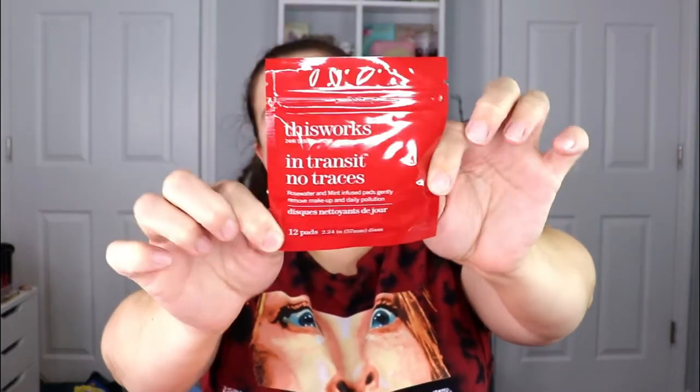The next item is from This Works — 24 Skin Solutions In Transit No Traces. This is a rose water and mint infused makeup remover pad set. I can never have too many makeup removers, especially when I'm in a hurry. I know wipes aren't ideal but sometimes you just need them, so these are definitely going to good use.